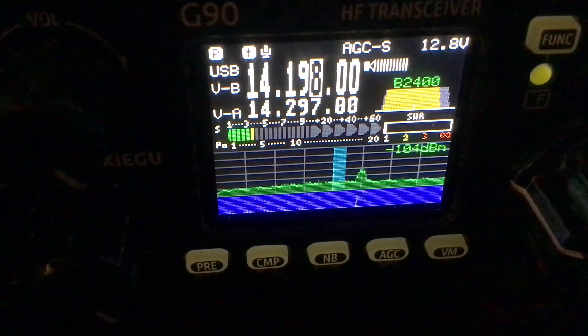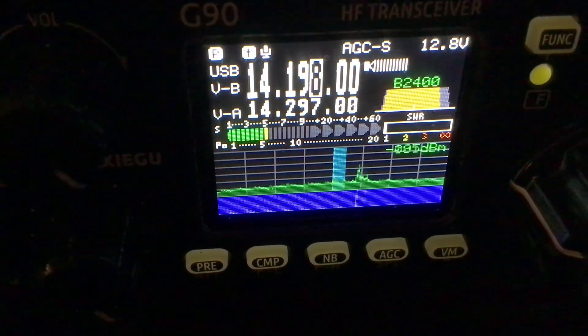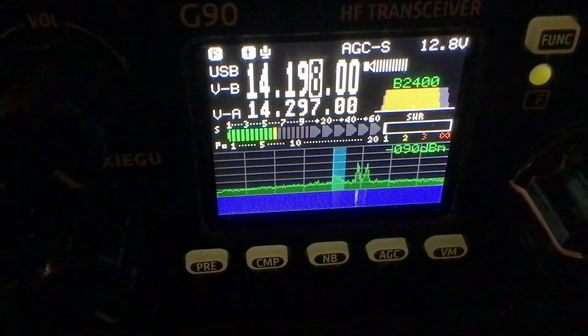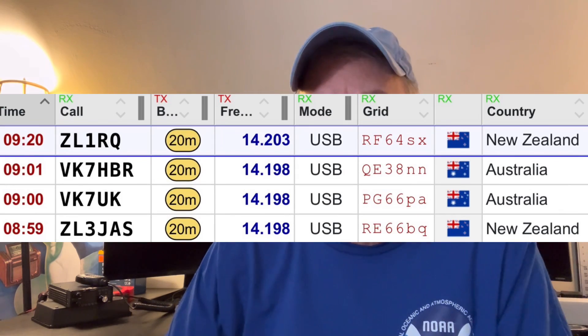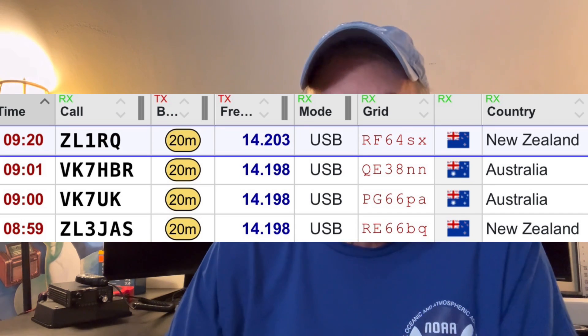I get up at 4:35 a.m. and come in before I go to work and turn the radio on. And I was pretty lucky — I made contact with my 20 watts and spoke with ZL3JAS. He was in New Zealand, and he was talking to a couple of his friends in Tasmania, VK7UK and VK7HVR, and I was able to make contact with them as well.